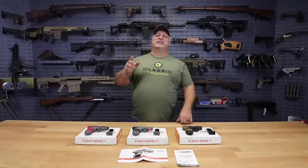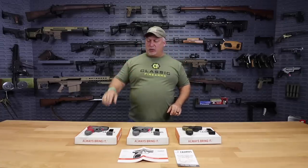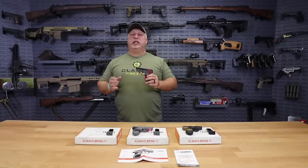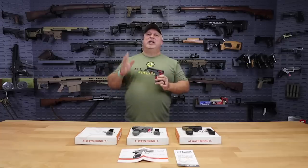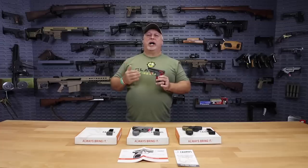Hey everybody, Ben with Classic Firearms here. Folks, the deals just keep on running all through the month of November. We've been running some great deals, and today's deal is certainly no exception. Now, the deal we have today has actually been running for several days — a couple of weeks — but we have not done a video on it up until this point. We just had a lot of irons in the fire. But it's time to show you what is possibly the best handgun deal in the marketplace right now.